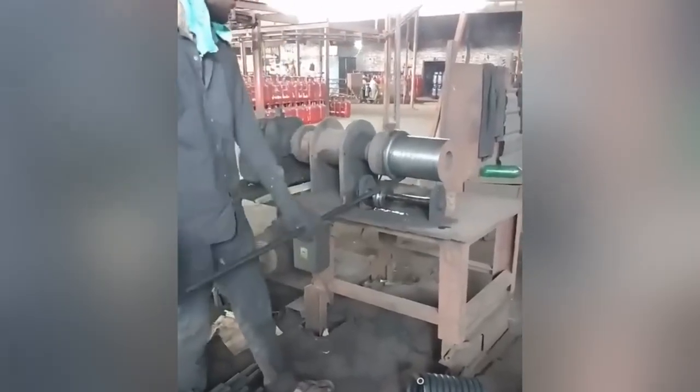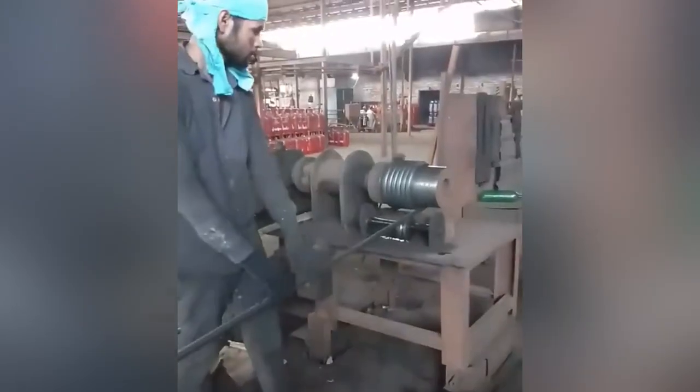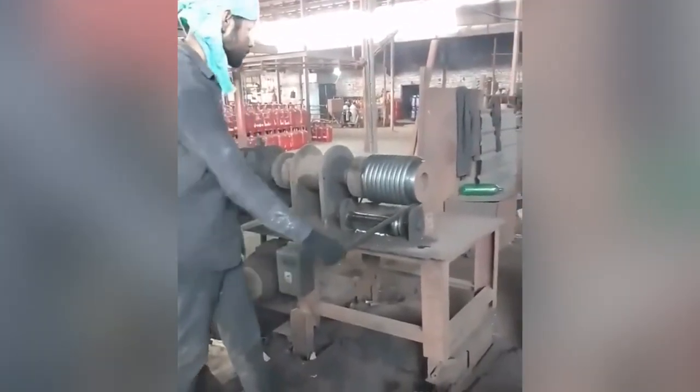Observe how perfectly the metal conduit piping is rolled into a coil. It's a pleasure to watch such beautiful automated work.